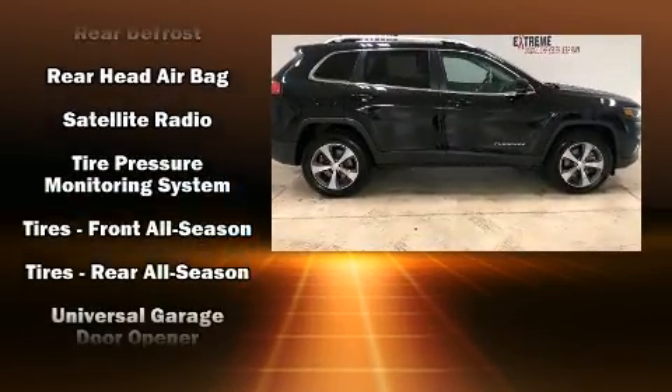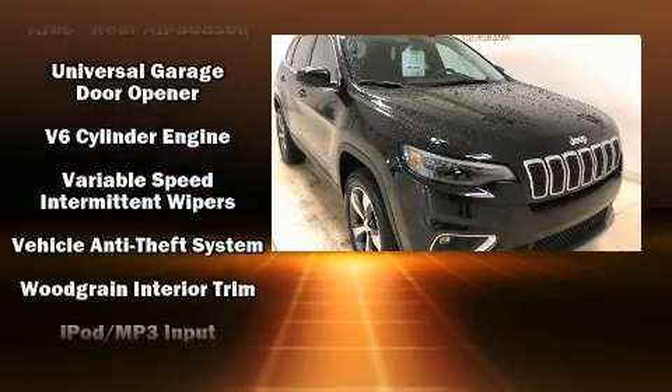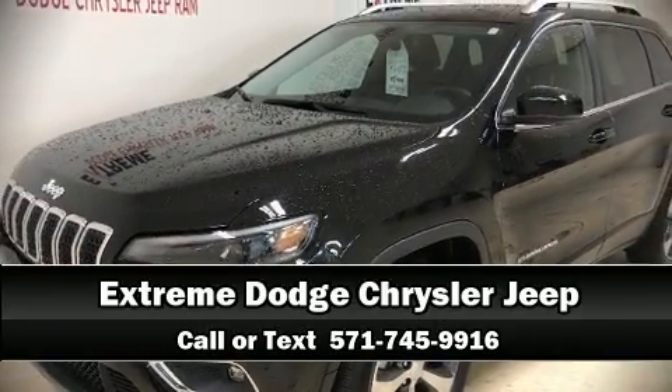A panic alarm and four-wheel disc brakes with ABS provide added security, and dynamic stability control supplements the drivetrain. Please don't hesitate to give us a call.